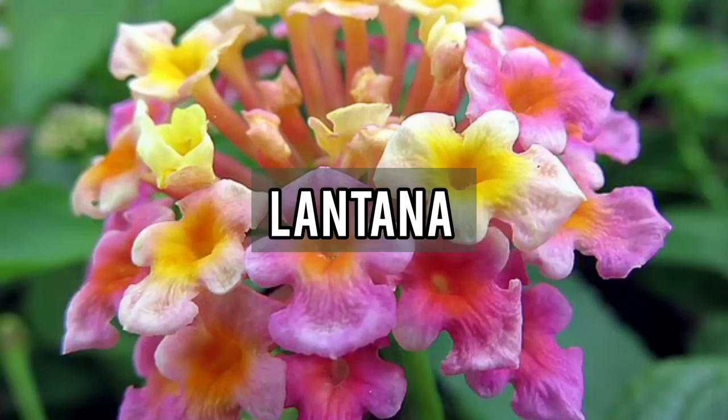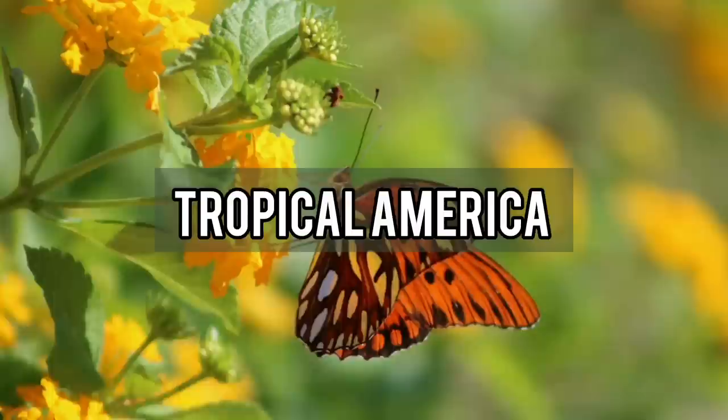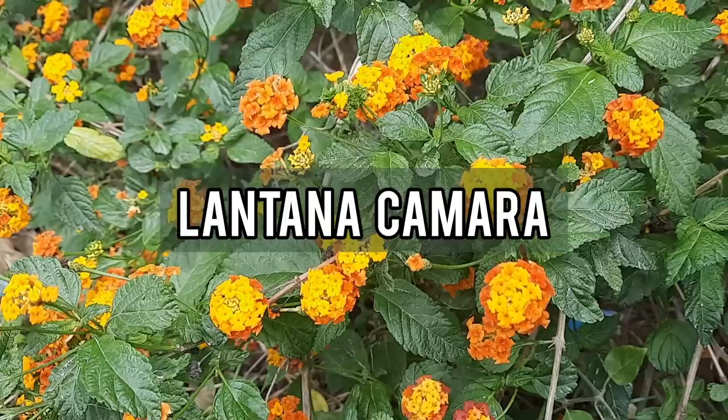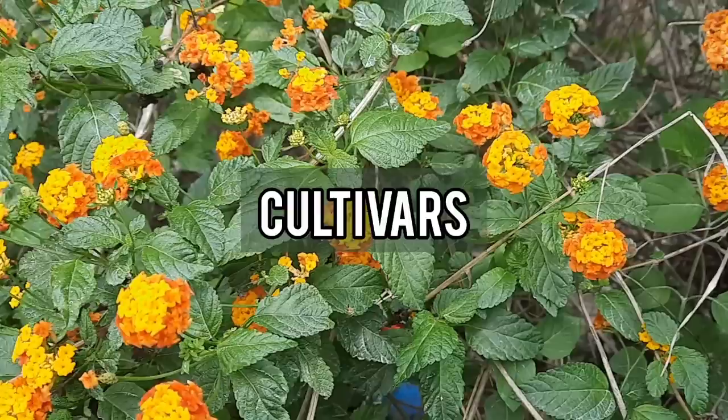Lantana is the name given to a plant genus of more than 150 shrubs that are native to tropical America and Africa, belonging to the verbena family. Lantana camara is the scientific name for the most widely available variety of lantana, and there are many cultivars within this species.